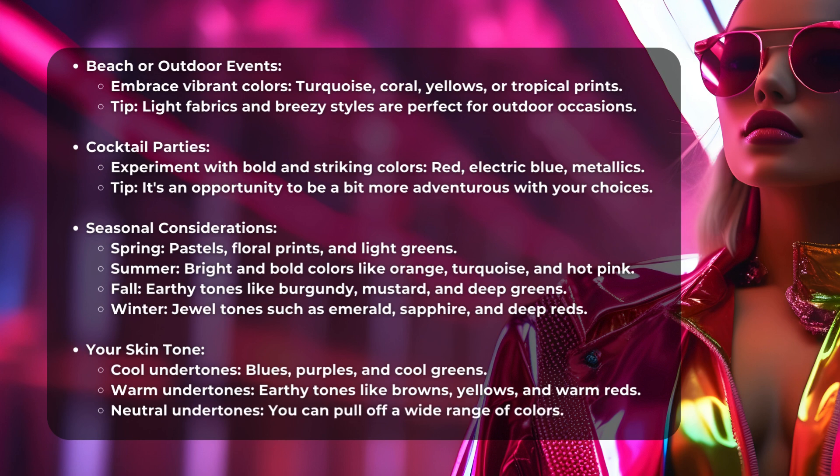Seasonal Considerations: Spring — Pastels, Floral Prints, and Light Greens. Summer — Bright and bold colors like Orange, Turquoise, and Hot Pink. Fall — Earthy tones like Burgundy, Mustard, and Deep Greens.